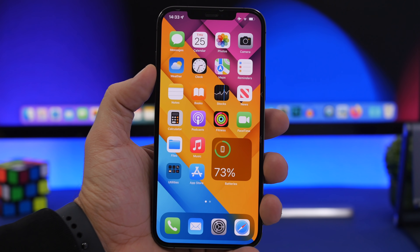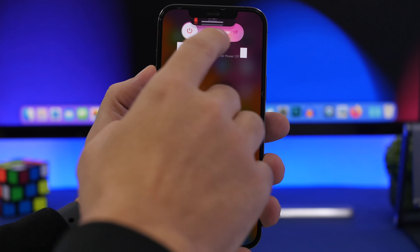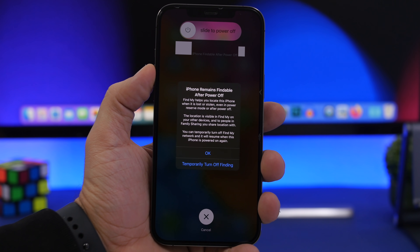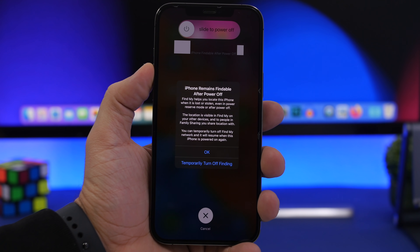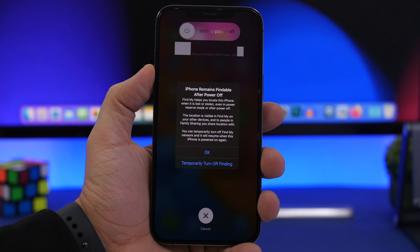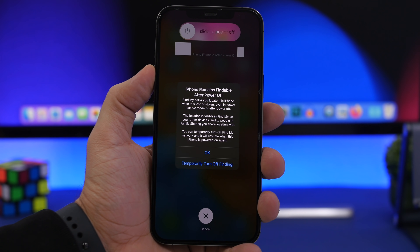If you're on iOS 15 you're good to go, because it has this feature right here — you can see it says 'iPhone findable even after power off.' As long as you have Location Services turned on, your iPhone will be findable even if it's turned off. That's an amazing feature that a lot of people should consider before deciding to stay on iOS 14 and not update to iOS 15.